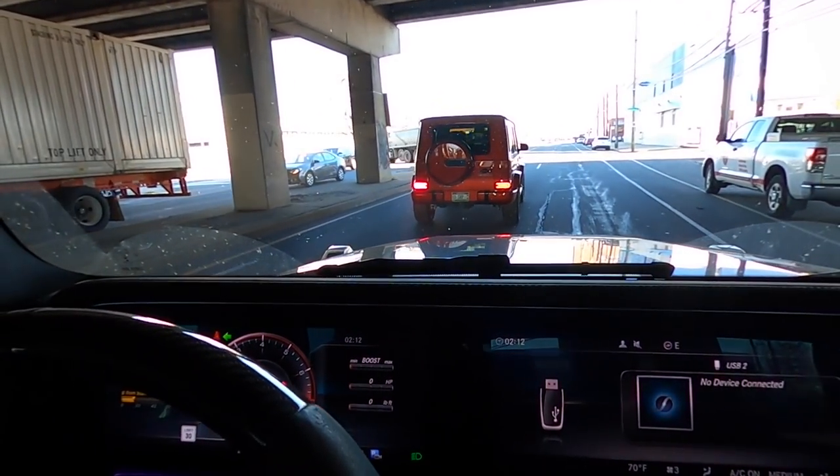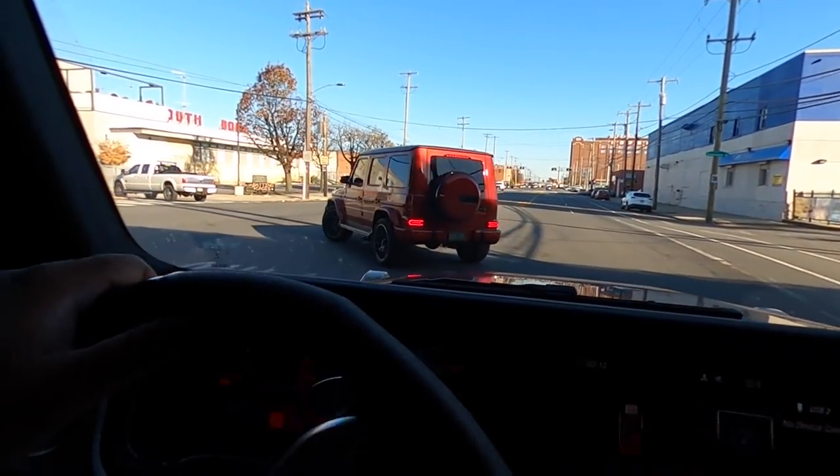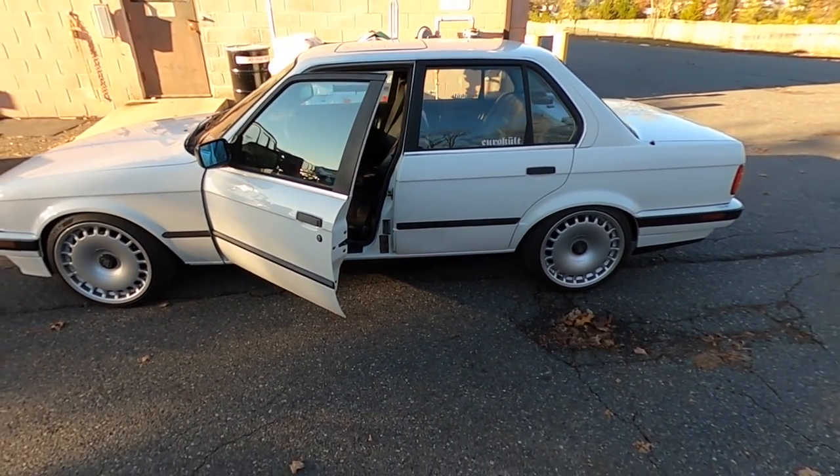I think this is the same shade the C63 is coming in, but it's weird to see it on a G-wagon. Looks pretty — flex, red on red interior. You guys ever see this? And this has an E36 M3 motor in it.